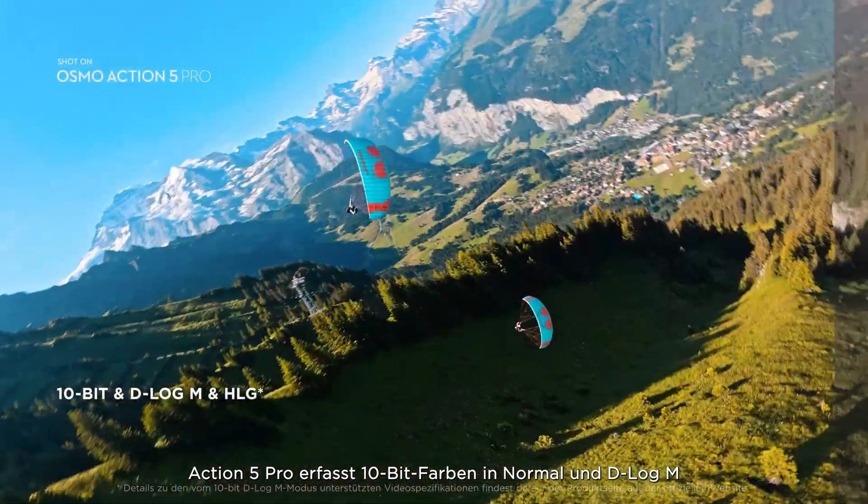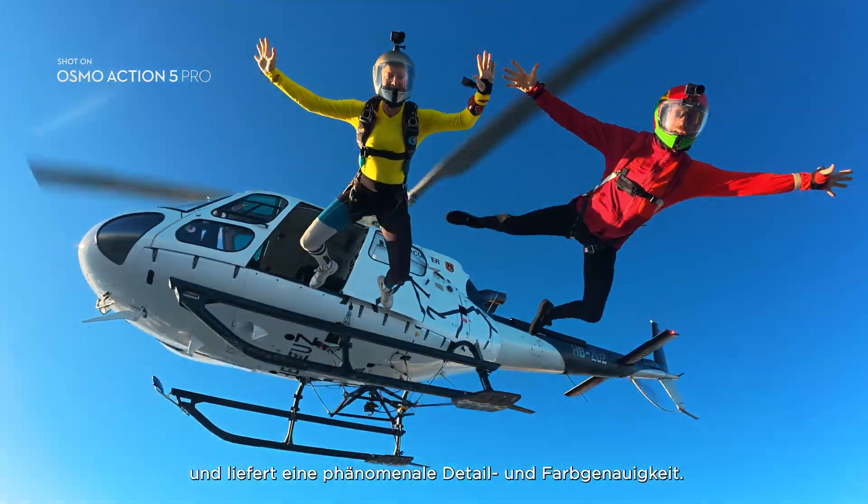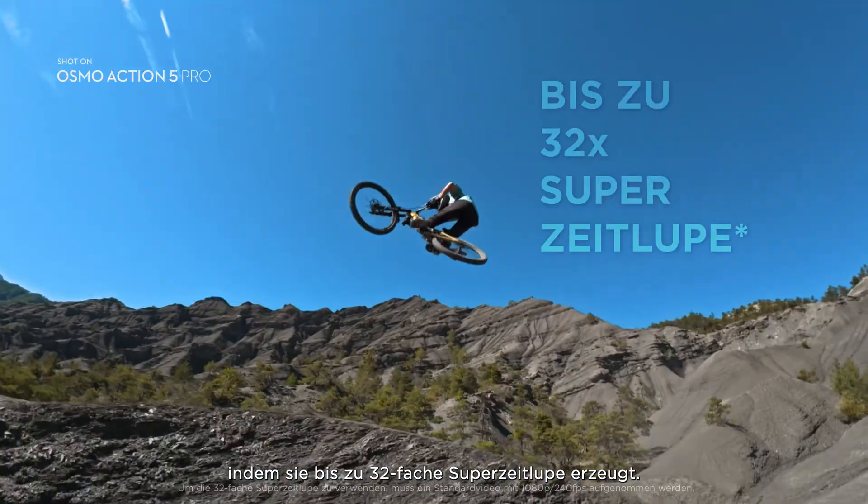Action 5 Pro captures 10-bit color in Normal and D-Log M, delivering phenomenal detail and color accuracy. And it keeps up with you, generating up to 32x super slow motion.